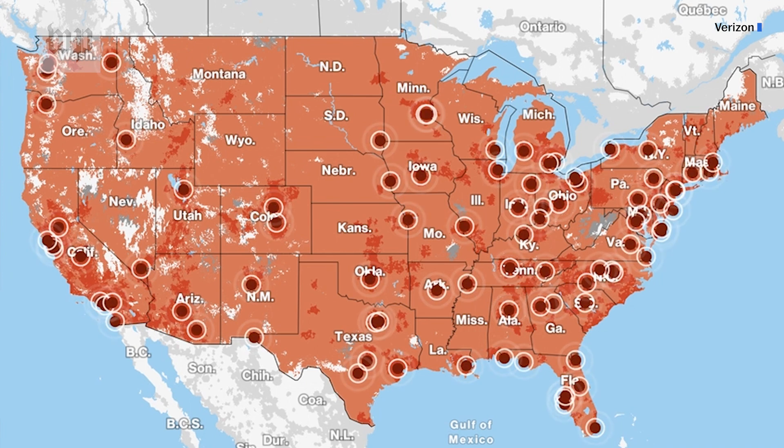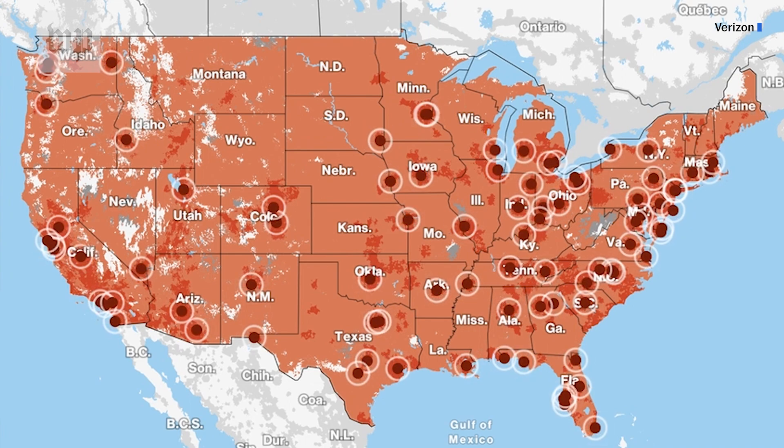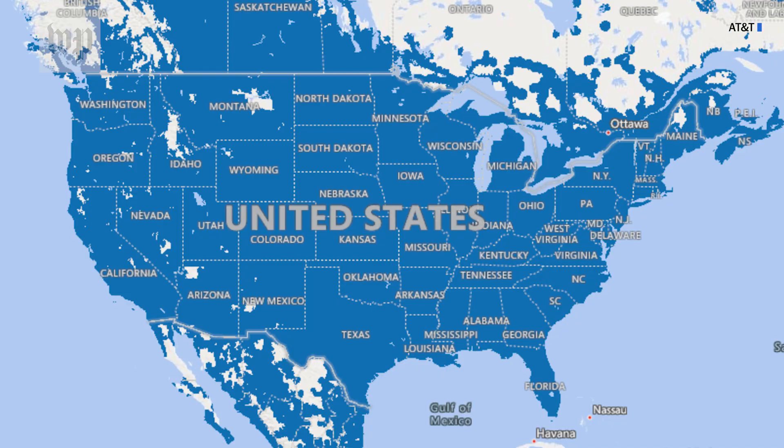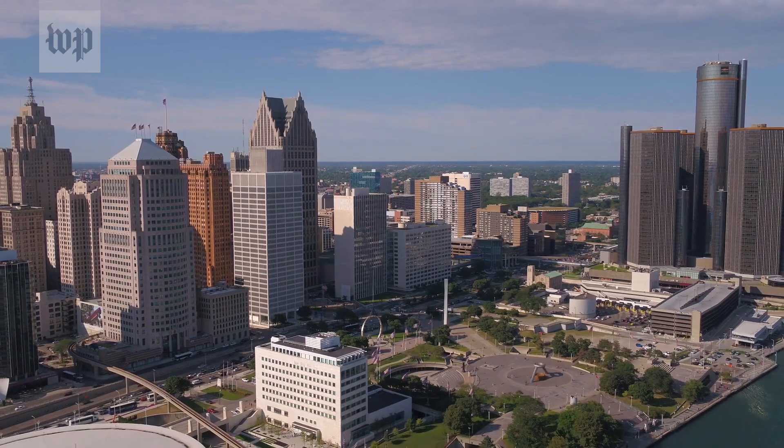The other limitation is location. Verizon says it plans to cover 100 million people with this mid-band 5G this year, but right now its own coverage maps don't make it any easier to find. And if you're an AT&T customer right now, you can use this new flavor of 5G in three cities in Texas, three in Florida, Chicago, and Detroit.